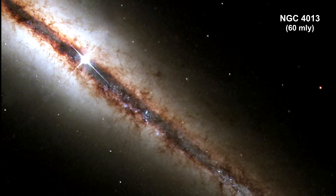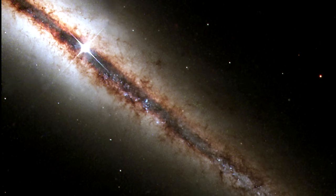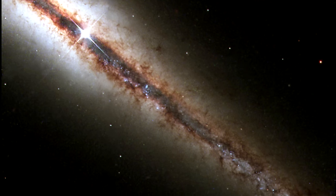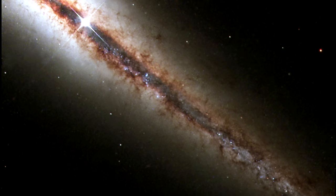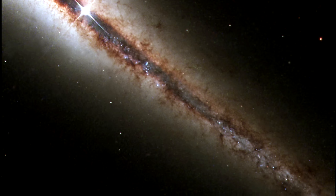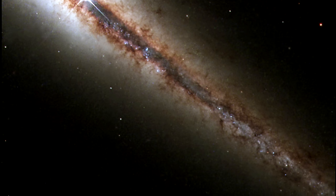NGC 4013 is another spiral galaxy similar to our own Milky Way. This Hubble picture reveals, with exquisite detail, huge clouds of dust and gas extending along as well as far above the galaxy's main disk. The galaxy is larger than Hubble's field of view, and the image shows only a little more than half of the object.